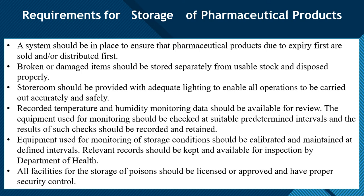All facilities for the storage of poison should be licensed and approved and have proper security controls. Facilities in the store room that handle poisons must be licensed or approved, and all poison storage facilities must comply with proper security controls so that poisons do not contaminate stored pharmaceutical products.